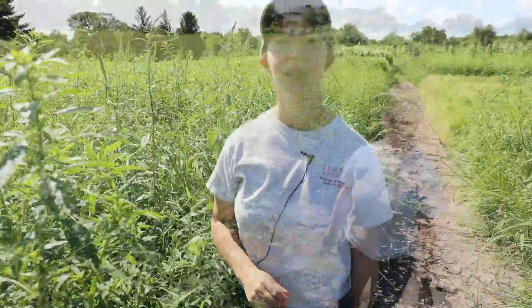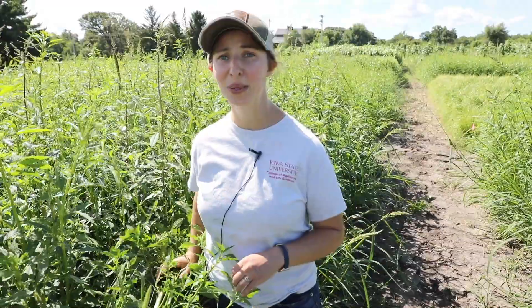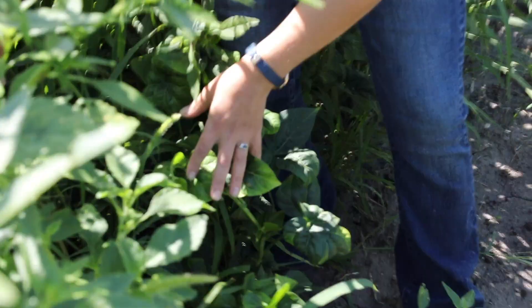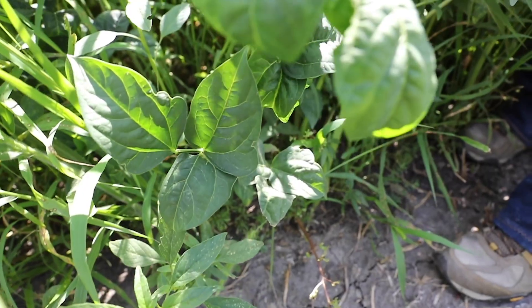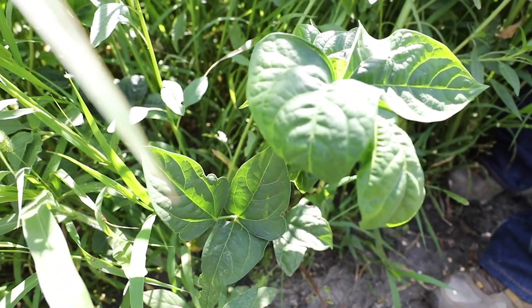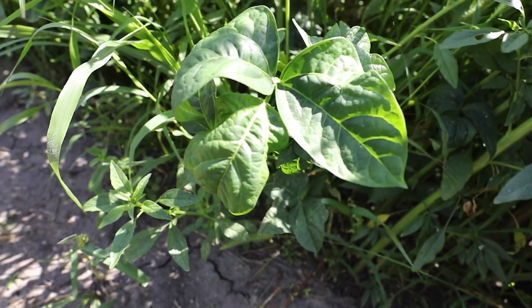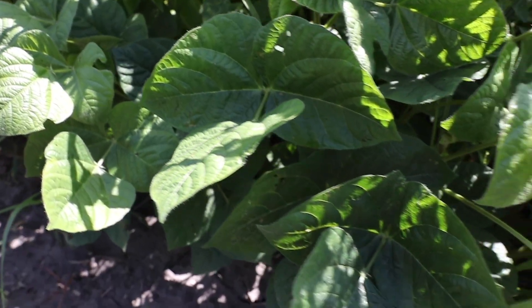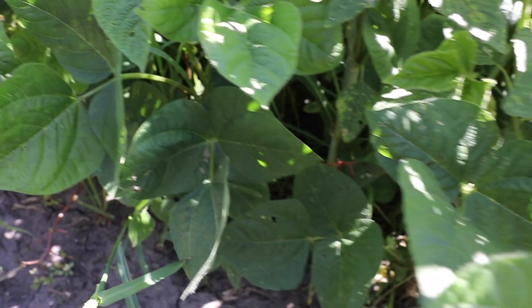This is one of our legume cover crops — this is cowpea. It's hard to see it in here; it didn't do very well for weed suppression. But it does produce a large amount of nitrogen — up to 130 pounds of nitrogen for the following crop. It's not doing a great job of weed suppression, but could potentially do well as a companion crop in a cover crop mixture like sorghum sudangrass or brown top millet. The seeding rate was 110 pounds per acre.